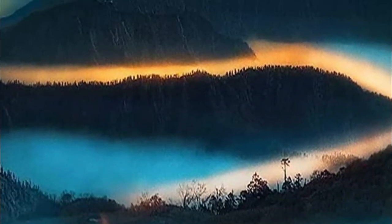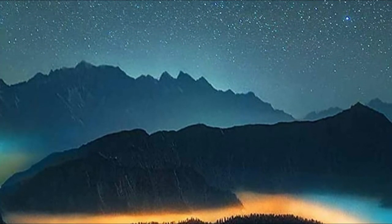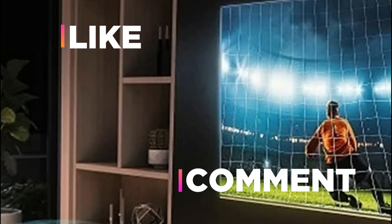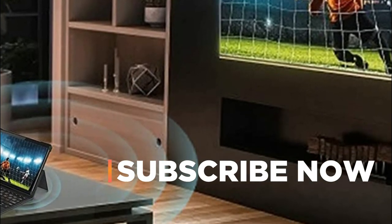We hope you found this video helpful in finding the best tablets for students. If you found this helpful, please give a like, comment your opinion, and tell us which one is perfect for you. Subscribe to our channel to get the latest updates on different product reviews.